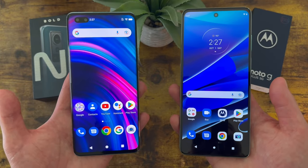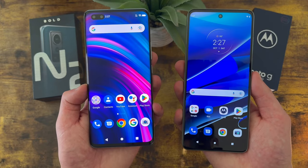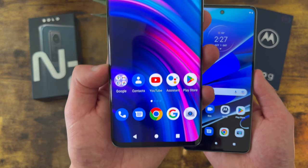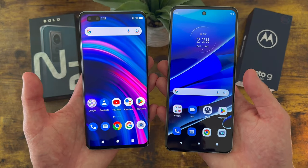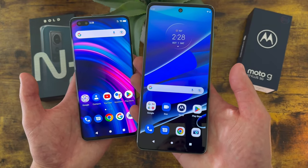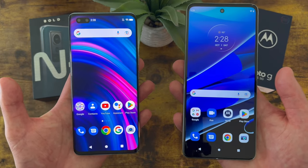When it comes to the display overall, the winner is really going to be up to personal preference. If you'd rather have a brighter image with better colors, the Blue Bold N2 with an AMOLED display is definitely a great choice. But if you want a larger display with better dimensions and a higher refresh rate, the Moto G Stylus 5G will have an advantage. In general, both phones do have really good displays.